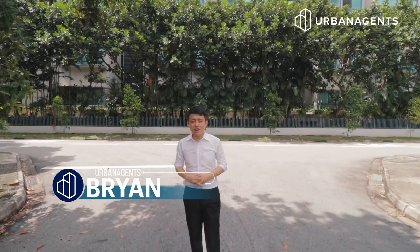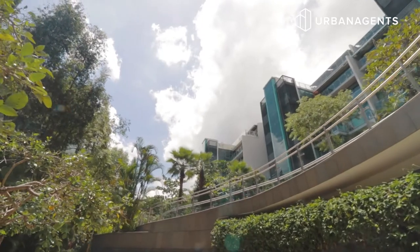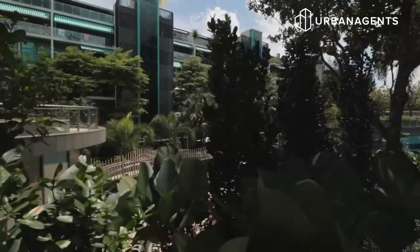Hi, I'm Brian from Urban Agents. Today we are at Dutchess Residences, a unique contemporary enclave tucked away in prime District 10. It is nestled within a district of good class bungalows and luxurious condominiums, giving you that peace of mind for privacy and security.